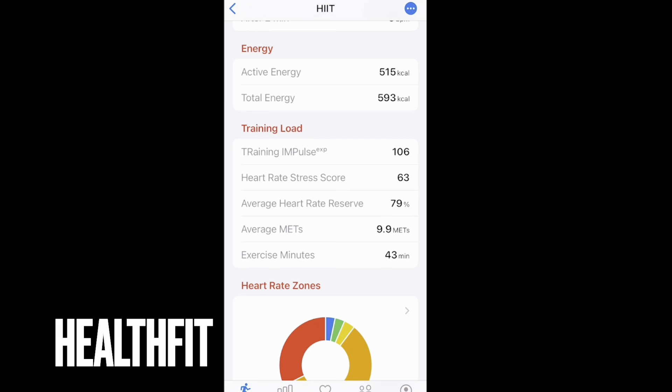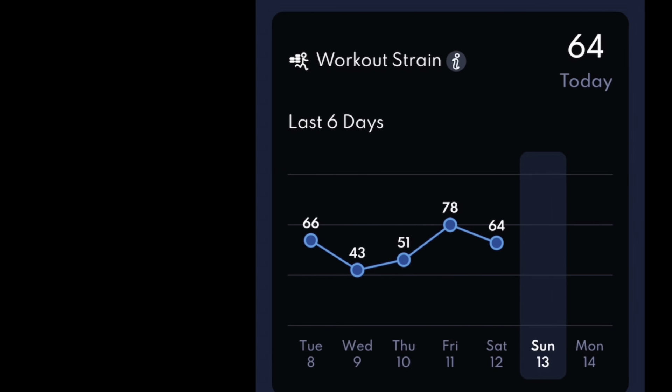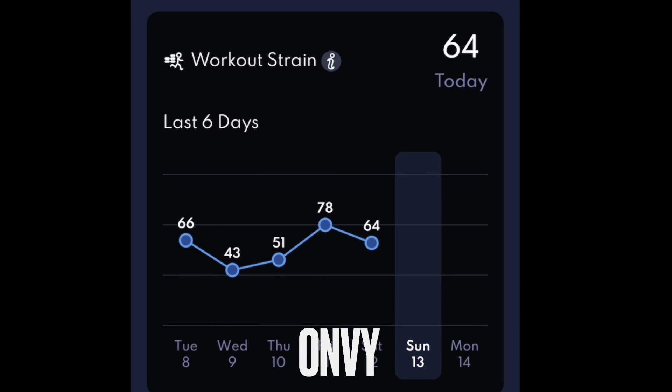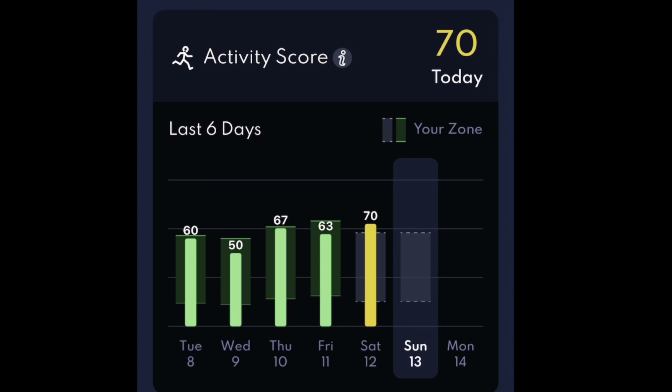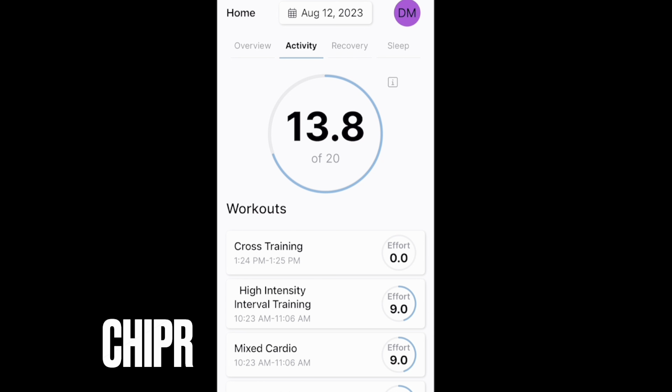HealthFit does a training load score — heart rate stress score and training impulse — but it doesn't present it in a glorious way and doesn't present it on the watch. You have to go into the app to get this simple snapshot among a long list of workout details. Envy evaluates your individual workout strain and culminates it in a daily strain score, zero to a hundred, like the WHOOP score — you can evaluate how hard you worked that day. Chipper gives a daily summary with a score for the individual workout and a score for the day.